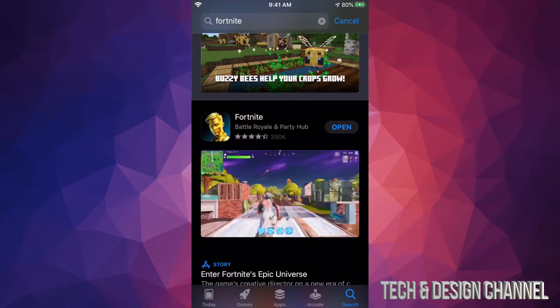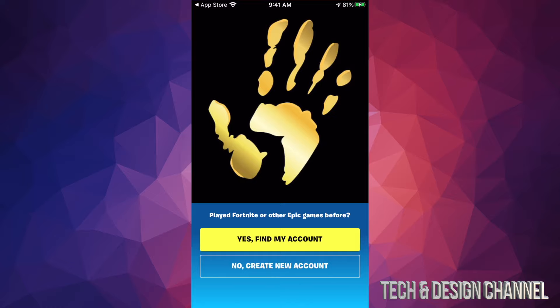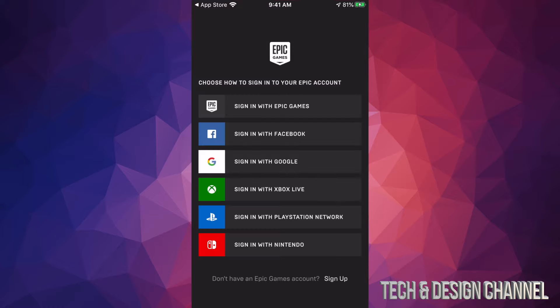That's exactly why I'm making this video. If you're deleting Fortnite from your Xbox or PlayStation, same thing — just sign in the same way you signed in the first time, and you will see all your V-Bucks, skins, and everything you've ever purchased. You will not lose anything.